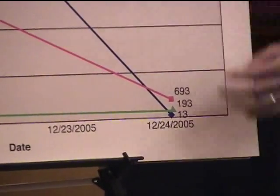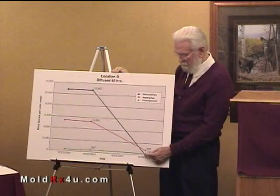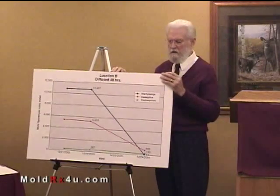So this just really took them out of there. And based on the other one, you can see that probably if you came back a week or two later, everything would be zero.